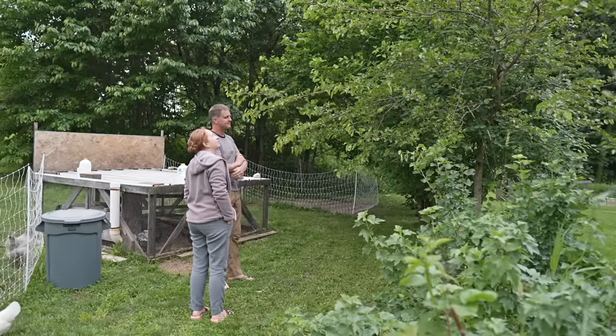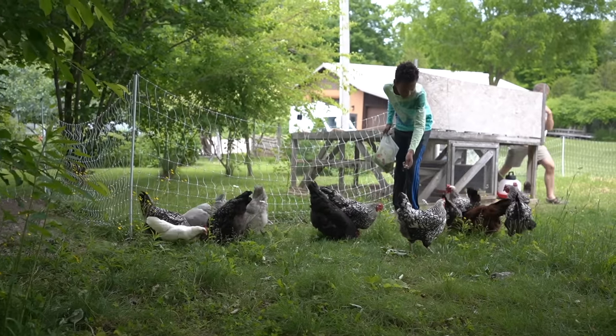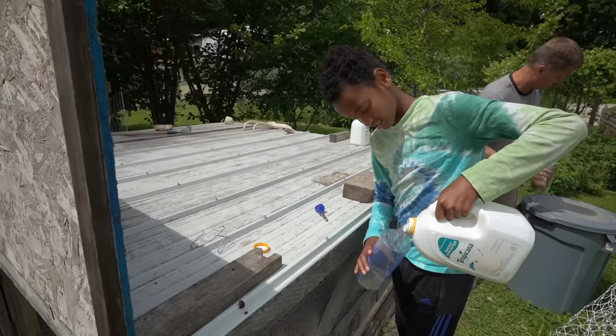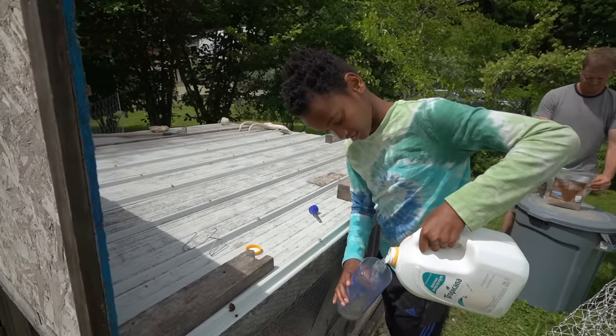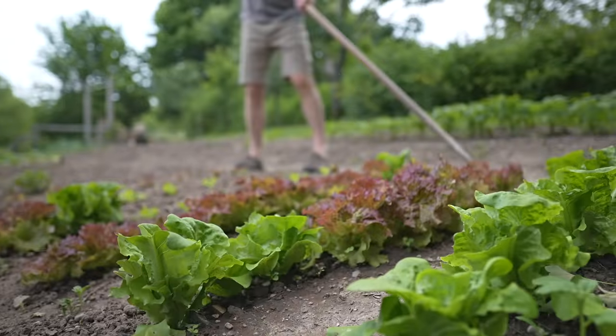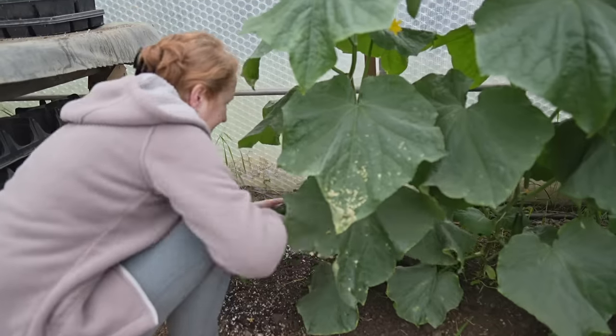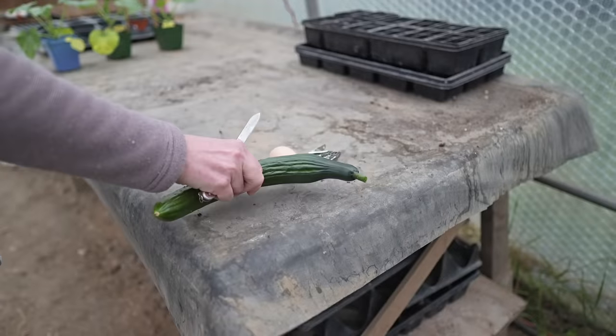My wife Christine, my son Mola, and I all live here. Living here, just being in nature, is such a treat — even to a point that it's hard to leave. The satisfaction of harvesting something and then using it and creating with it is really enjoyable.